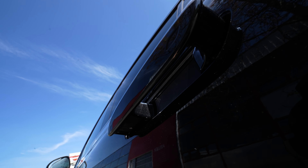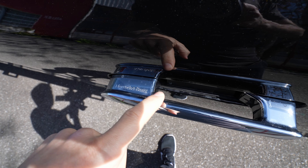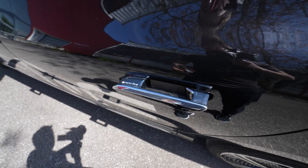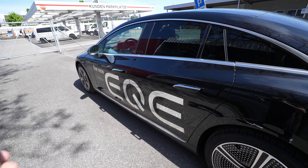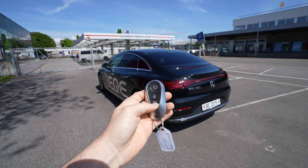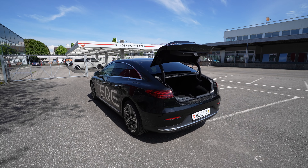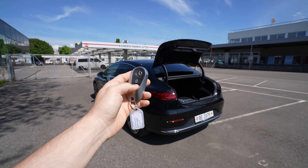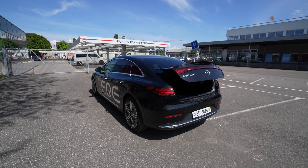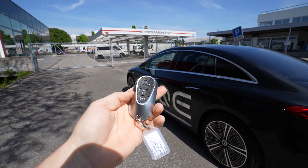From the back you can see the same handles as on the EQS, and there's an LED light underneath. At the front there's also a nice LED light visible at night — just gorgeous. You can also see the Mercedes lettering — the quality is evident everywhere. There's a button to open the trunk, which has an automatic liftgate, and you can also close it from the key, which you can't do on many other cars.